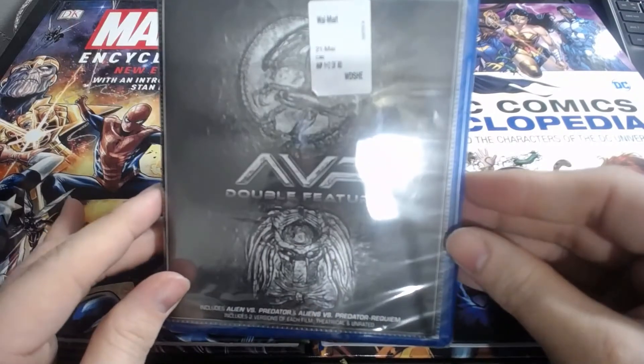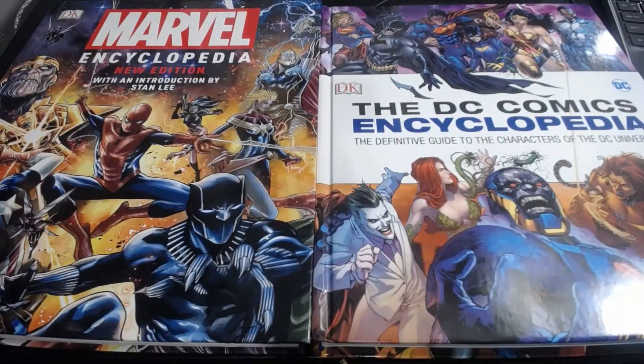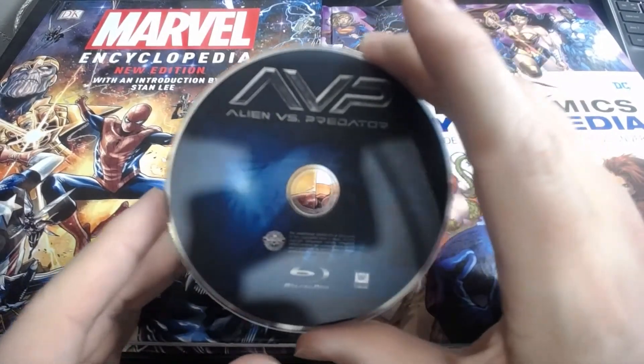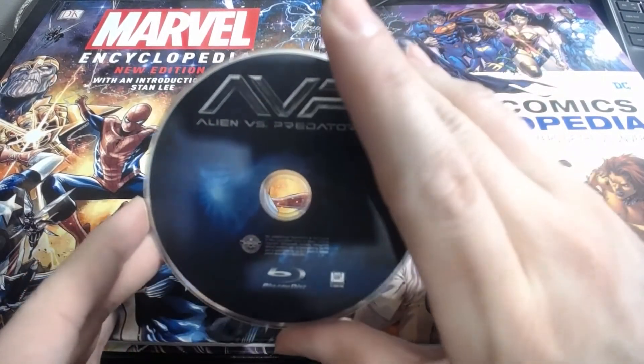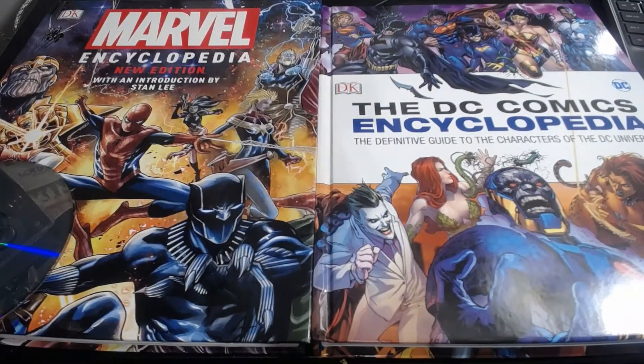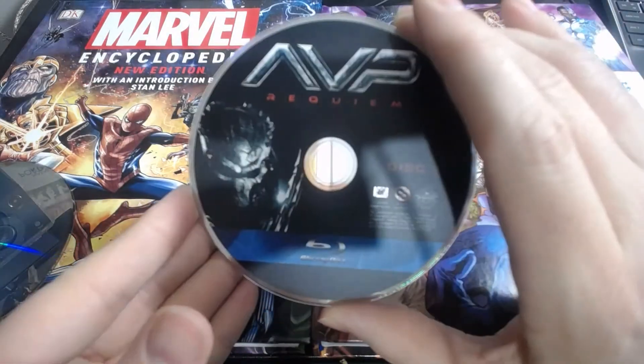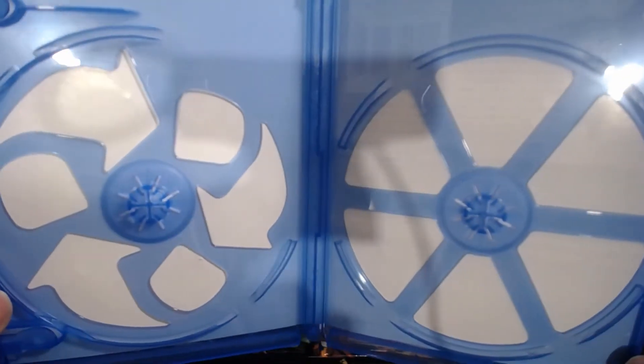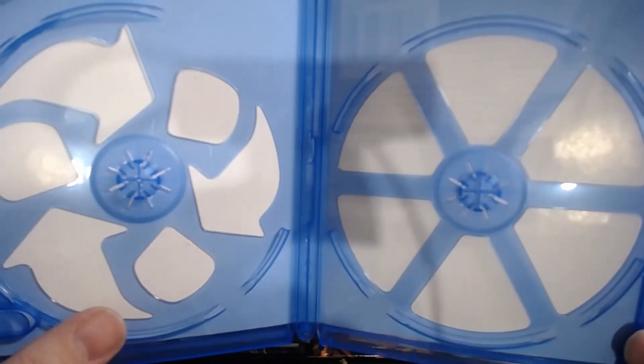Let's go ahead and open these up — hopefully we got double discs, hopefully they're not stackers, and disc artwork would be awesome. We do have individual discs. We get some artwork on AVP — nothing to write home about. We get slightly better disc art on AVP Requiem. You know it's Fox — pretty crappy case.